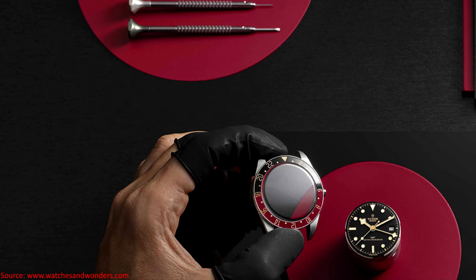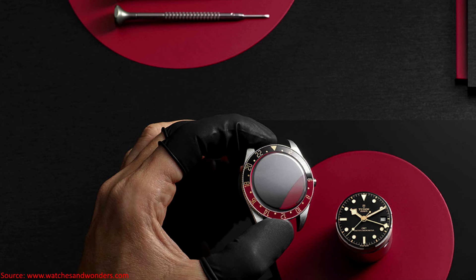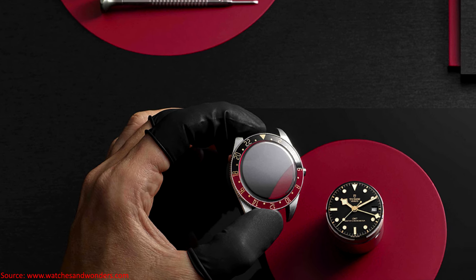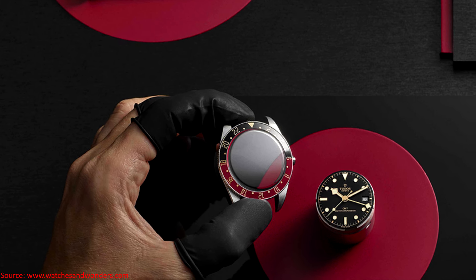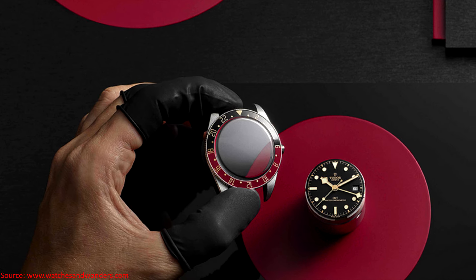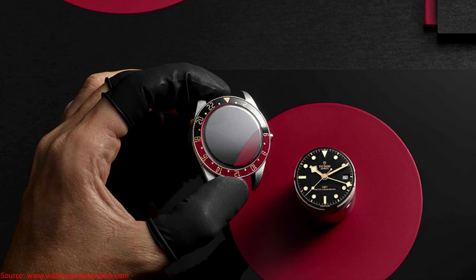The watch uses gilt markings and applied indices. The hands and indices are lumed, and while the watch has a bi-directional GMT bezel, it still offers 200 meters of water resistance — so dive capable. The reference number is 7939G1A0NRU, and it's available on a steel bracelet or a black rubber strap.